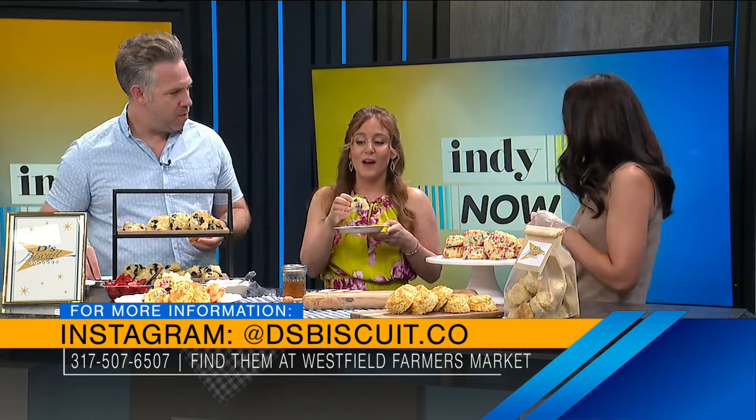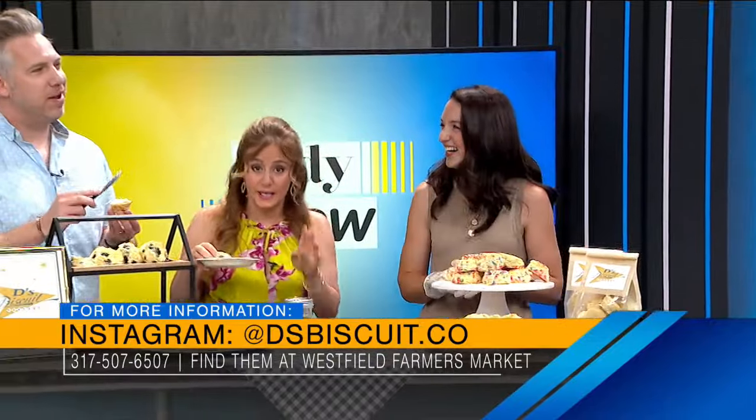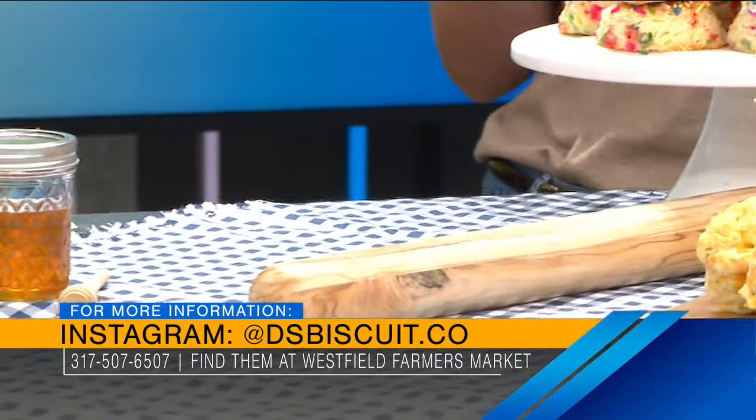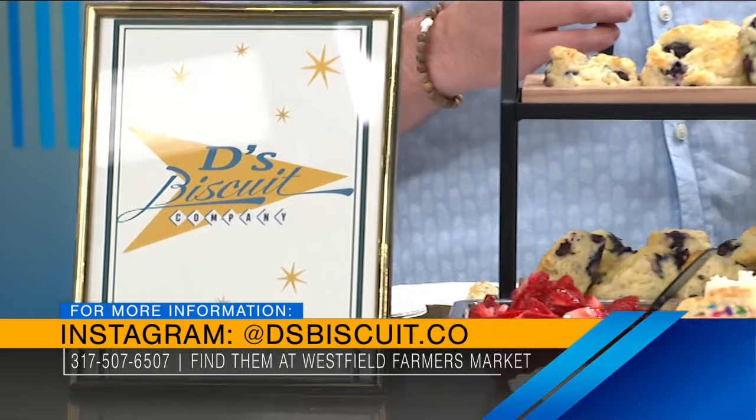One of the great things is we can find you at the Westfield Farmer's Market every Thursday. Help yourself — get in there, Max. Max officially digs it. So Westfield Farmer's Market, every Thursday from five to seven — just look for the Dee's Biscuit Co sign and we'll have fresh biscuits. My husband has started making bagels as well, so you might see some different things. It's the best when you have a warm biscuit or a bagel with your cup of coffee. What better way to start the morning? It's a year-round food.